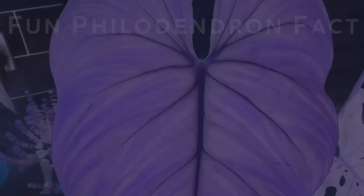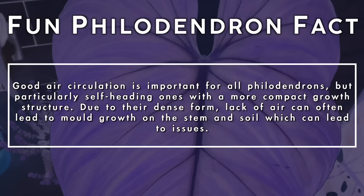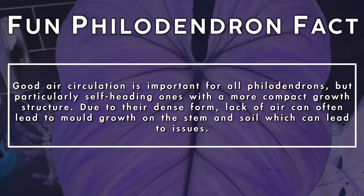Good air circulation is important for all philodendrons, but particularly self-heading ones with a more compact growth structure. Due to their dense form, lack of air can often lead to mold growth on the stem and soil, which can lead to further issues.